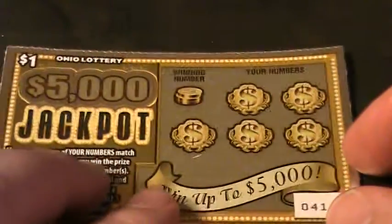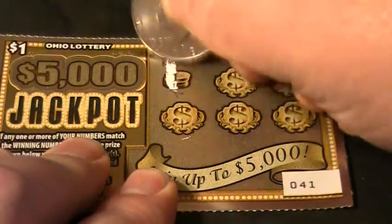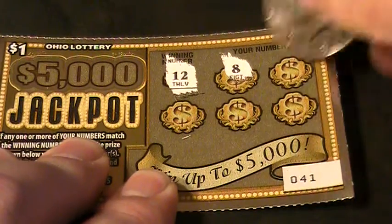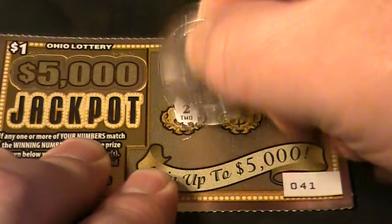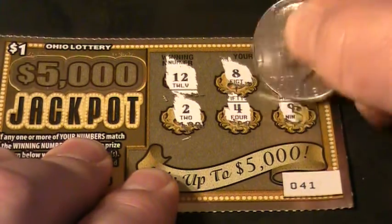And our last chance, folks, is ticket number 41. That's ticket number 41. What's the winning number? Twelve. Got an eight, a six, a two, a four, and a nine.